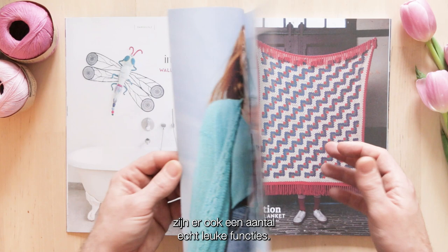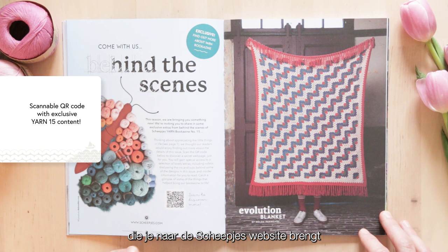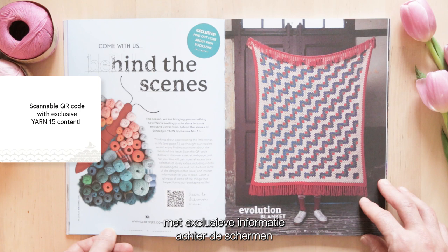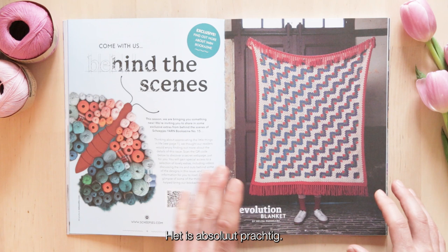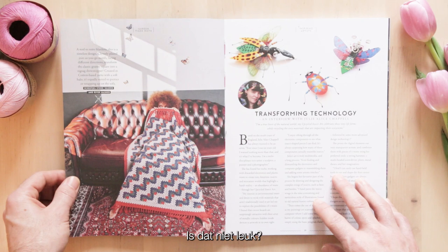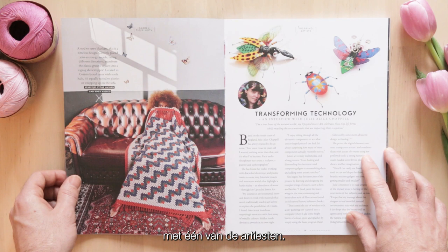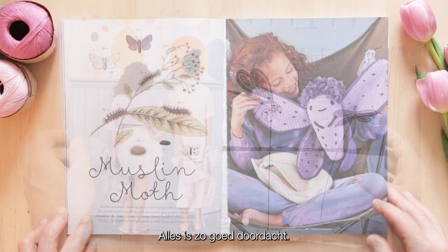As we progress through the Bookerzine, there are also some really nice features. We have an exclusive behind-the-scenes page and a scannable QR code that will take you to the Scheepjes website with exclusive behind-the-scenes information about the Yarn Bookerzine. This is probably one of my favourite projects from the book - the Evolution Blanket. It's absolutely stunning, and it really captures the mood and feel of the Garden Tiger Moth chapter. I love just how retro the colours are. Then we have an interview featuring one of the artists. I love all of these doodles and the font - everything has been so well considered.